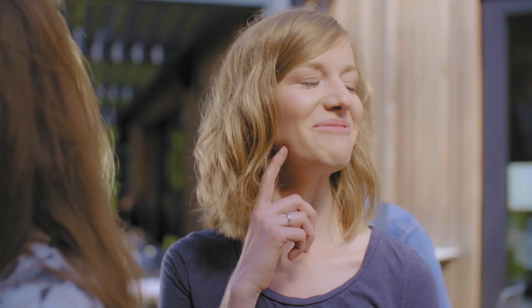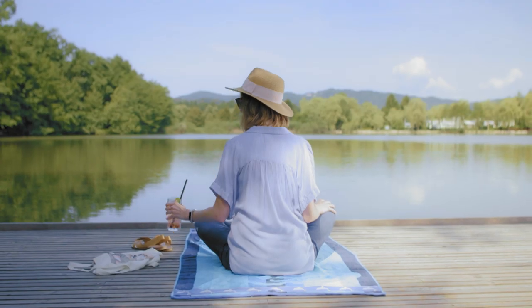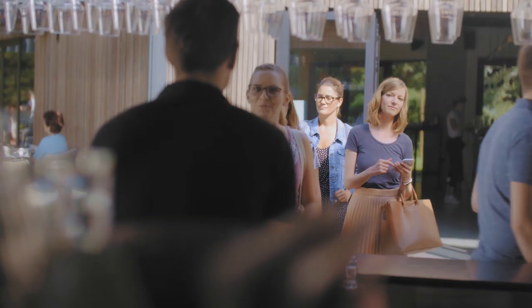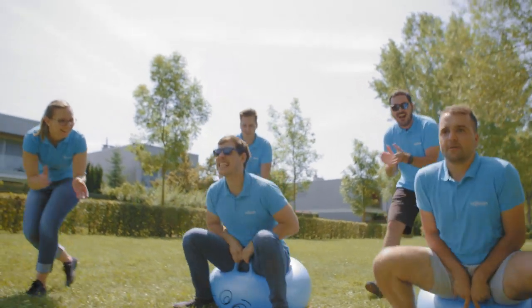This reminds her she needs to submit her own vacation. No problemo! She clicks on the vacation request link and fills out her dates. Tina also sees there is an upcoming team building event. She really can't miss that and registers.